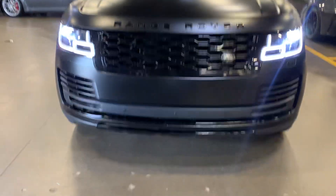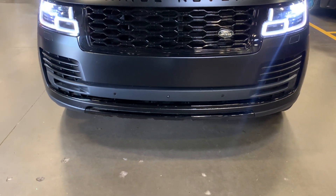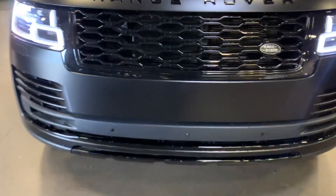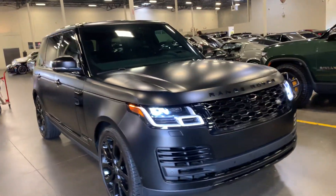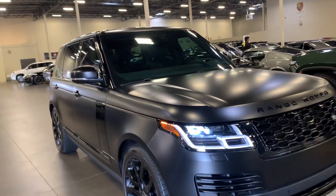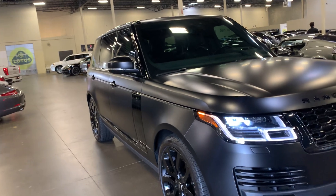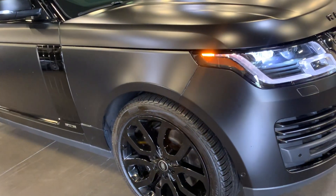It's got the blacked out grill, the blacked out bumper. You'll also see that it has a front camera located here, and also the front sensors — a nice feature, not only the rear sensors but the front sensors as well. Looking down the side panels, you'll see the panels all look straight, there's no dents, no dings, nothing of that nature.